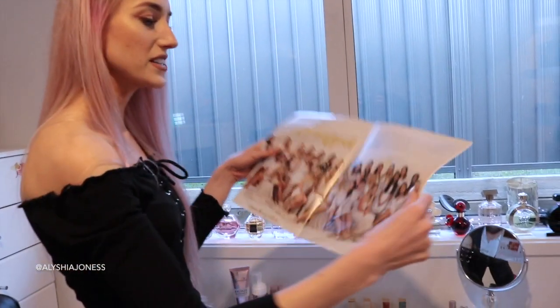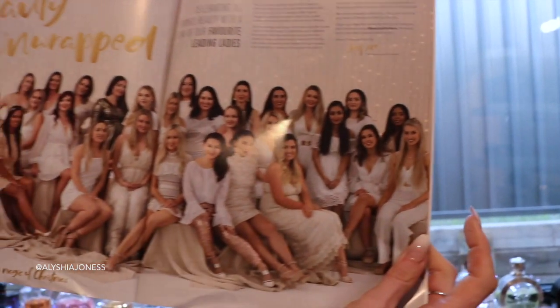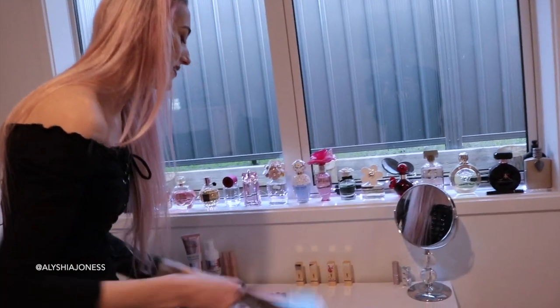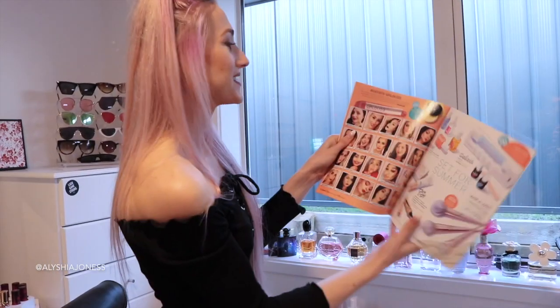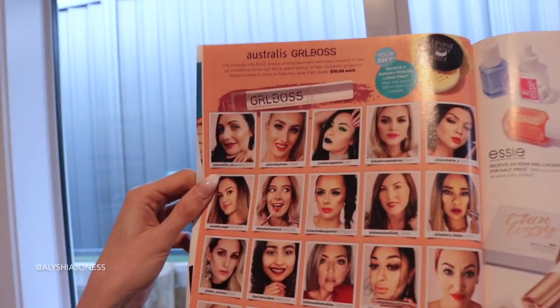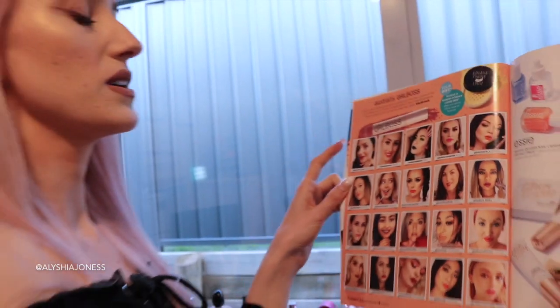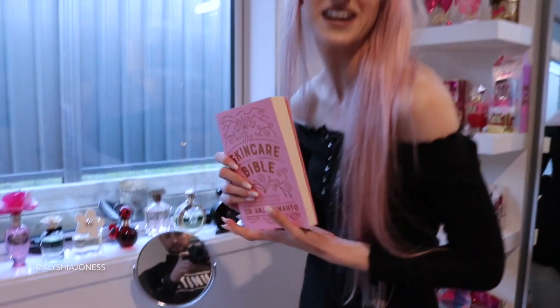Inside the desk drawer we have my makeup brush cleaner and some catalogs. You're probably wondering why I have Farmers catalogs in my drawer — it's because I'm featured in both of them! One is 'Beauty Unwrapped,' celebrating Farmers beauty at Christmas, and there I am at the end with lots of my beautiful friends. The other one is celebrating the launch of the Australis Girl Boss lipsticks, and there I am — we all chose our own colors. I love red, so mine was in the shade Fierce. It was really cool to be in Farmers stores.